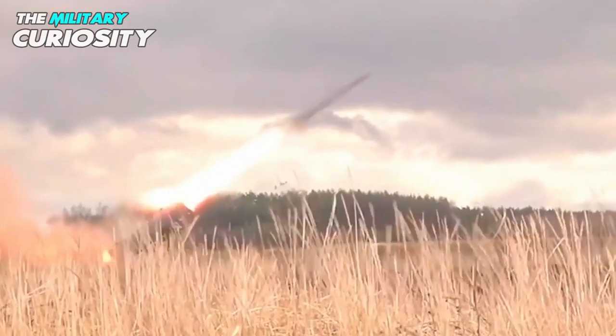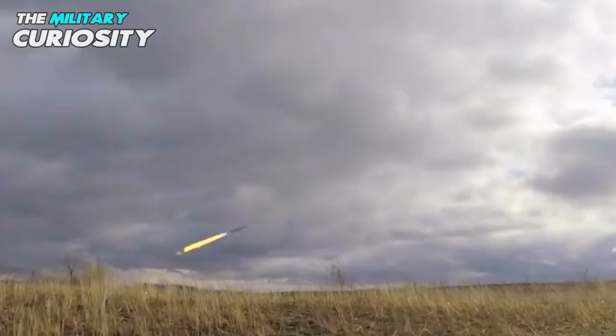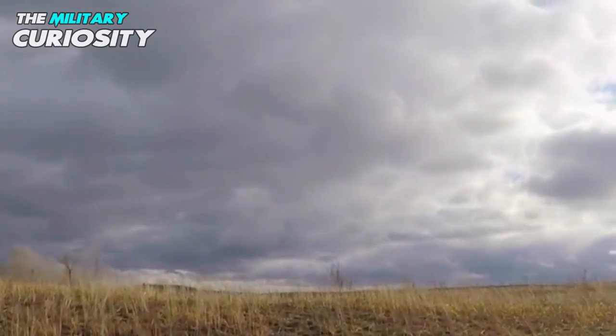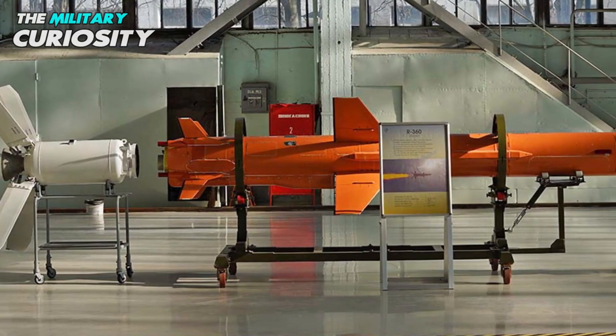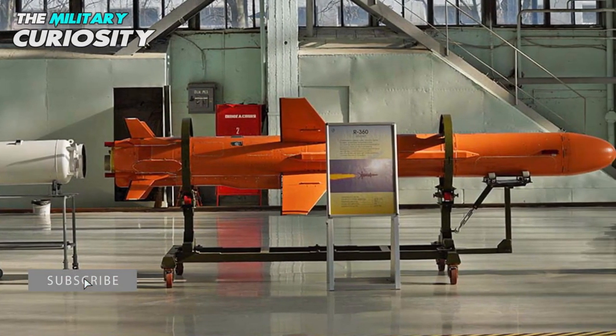This missile has a range of up to 280 kilometers. It could be carried and launched from naval, land, and air platforms.